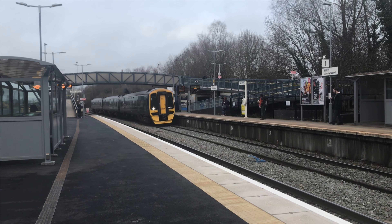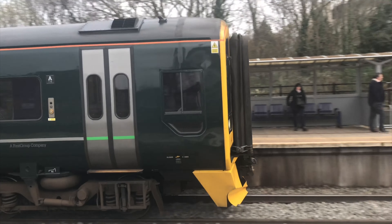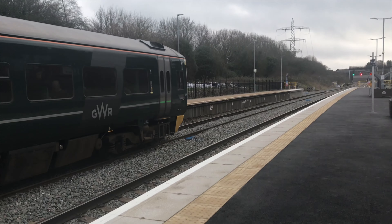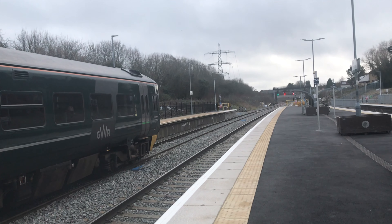158953 on the service to Trowbridge from Bristol Parkway. This is the 1356 Great Western Railway service. Ready to leave now is the 1356 Great Western Railway service.